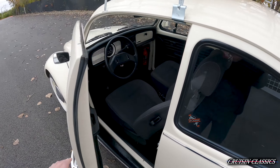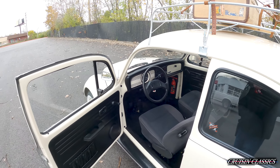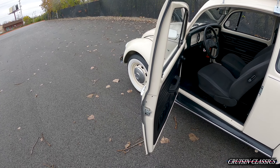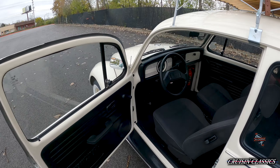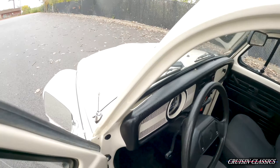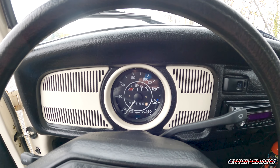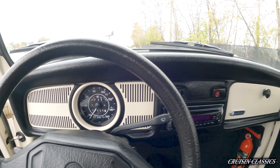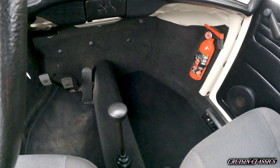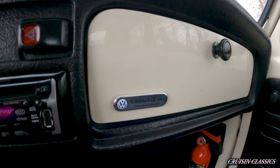Go ahead and open it up to show you guys inside. This thing only has just under 5,000 miles — it's 4,772 miles. It's in beautiful shape. The cluster is in kilometers given it's from Mexico, where these were produced, and it reads 7,680 kilometers. You can see your four-speed floor shifter and the Ultima Edition badge right there.